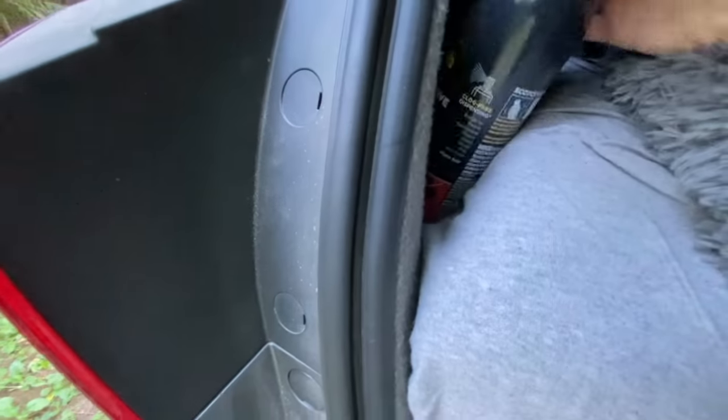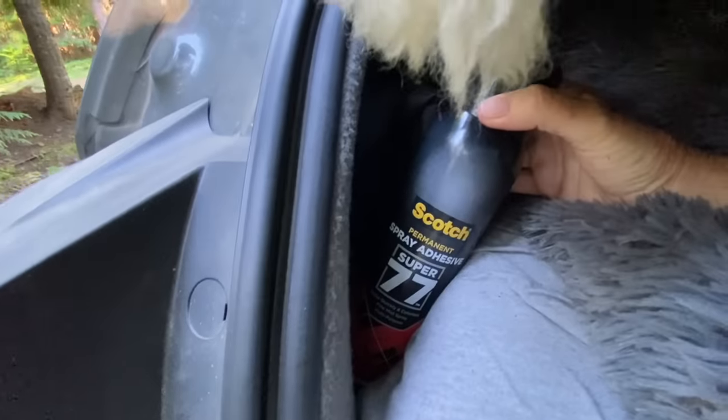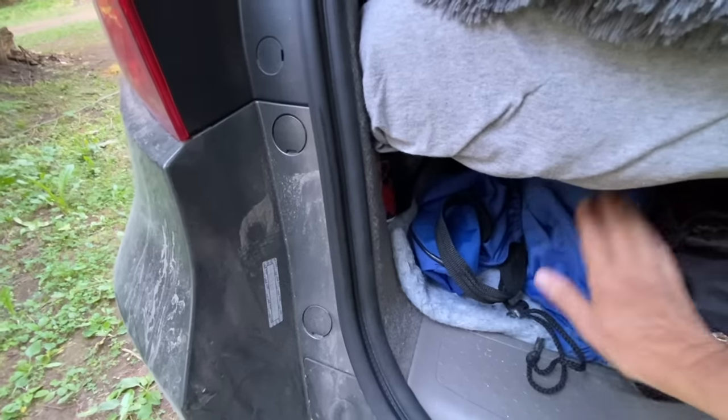Here are some plastic bags and extra butane bottles — they're tightly wrapped in plastic so they don't cause carbon monoxide issues. There's also some extra Scotch spray adhesive I'll use to repair the Reflectix.